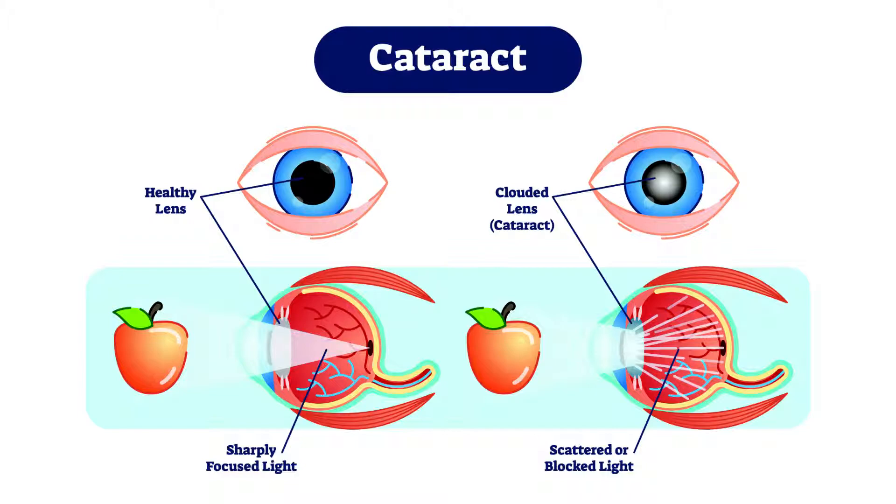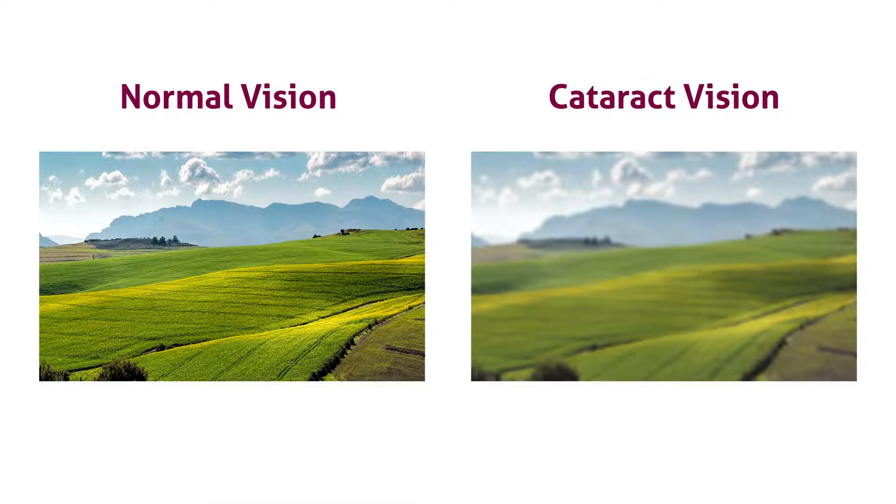A nice way to think about a cataract is to think of it almost like a lens on a camera. If your camera lens becomes dirty, the image quality is going to decrease — and that's basically what happens when you get a cataract. What you may notice initially is typically glare from headlights at nighttime when driving, and colors may not seem as crisp and clear as they used to be.